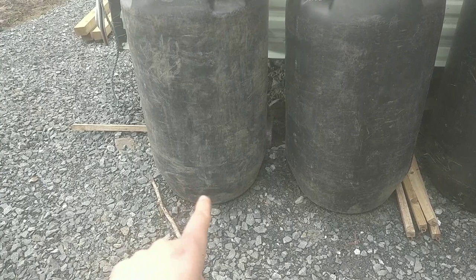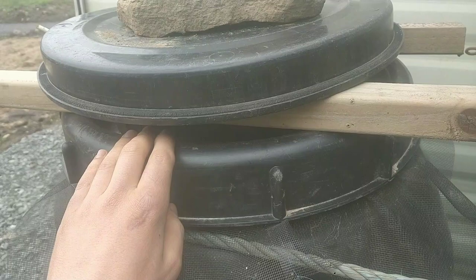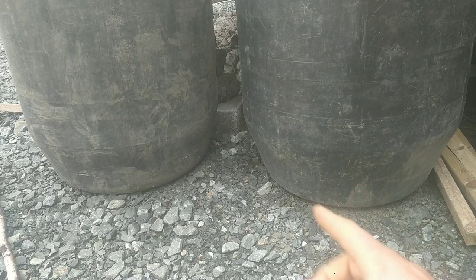So these barrels here are 250-litre barrels. I've got holes drilled on the bottom for drainage. There's a gap here to allow for ventilation and there's insect netting covering it. And this cover is to stop the rain from going in. Another important thing: they're sitting on stones to allow for that drainage.